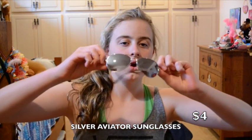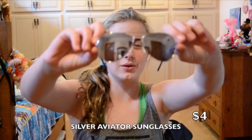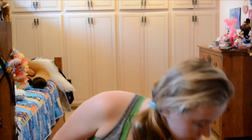I got these silver sunglasses from the swap meet for $4. I liked them and they were only $4.